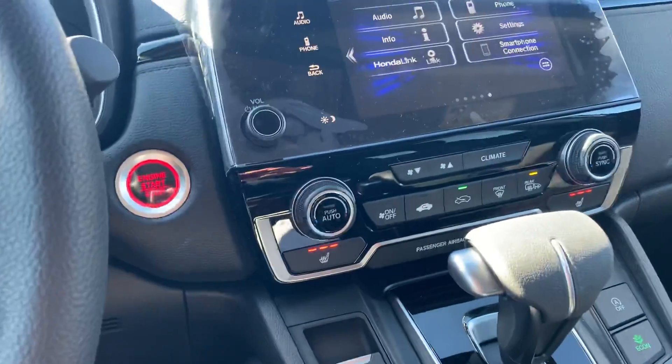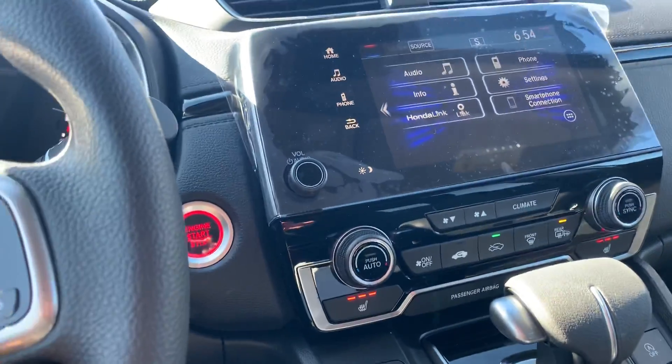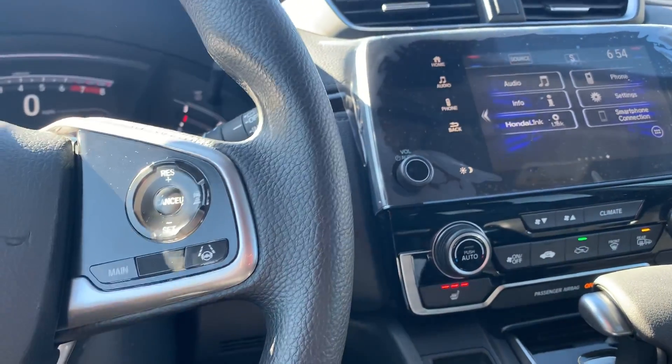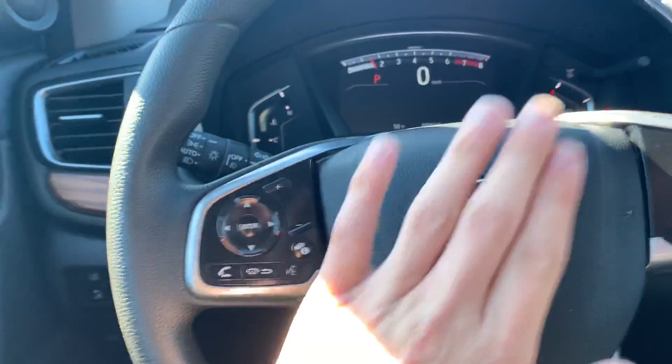There's also an idle off-and-on feature, so when you come to a full stop this car can shut itself off in order to save you gas, and then you just press the gas pedal and it'll automatically start back up. You can make and receive phone calls via Bluetooth through the steering wheel, so you're always hands-free.